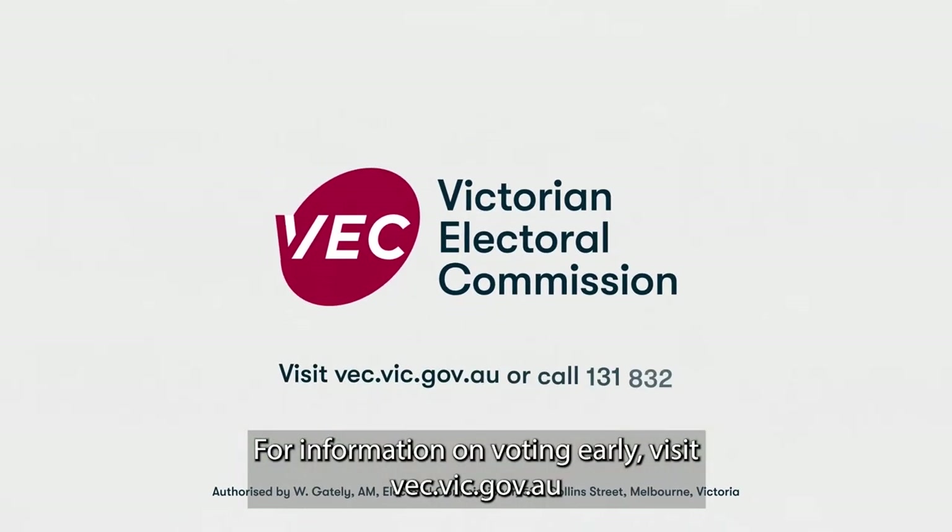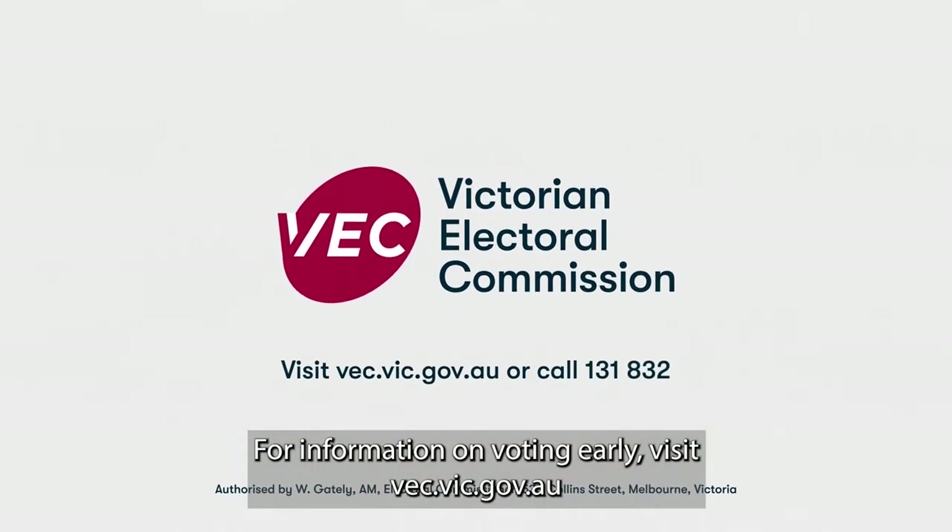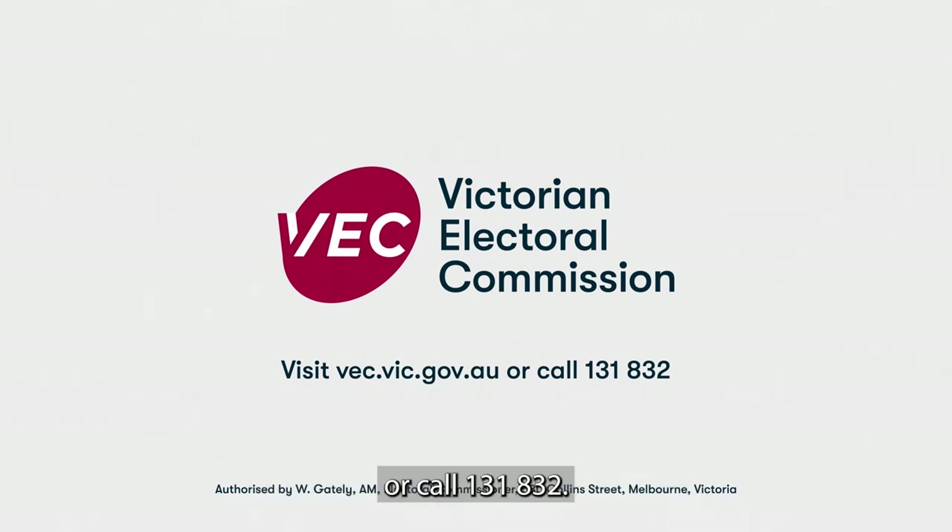For information on voting early, visit vec.vic.gov.au or call 131 832.